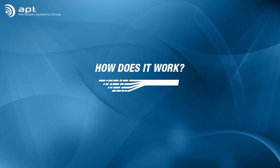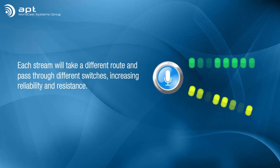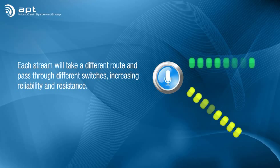So how does SureStream do it? The first part is no big secret — we send duplicate streams. Given the unpredictable behavior of IP packets, each stream will take a different path and pass through different switches en route to its destination. This inherently increases the reliability and resistance of the system.